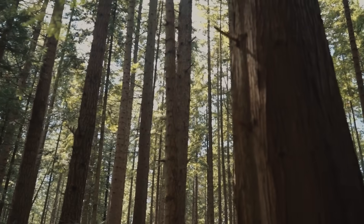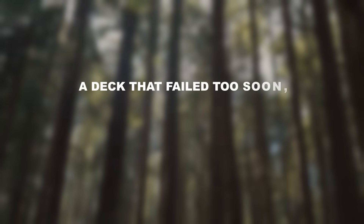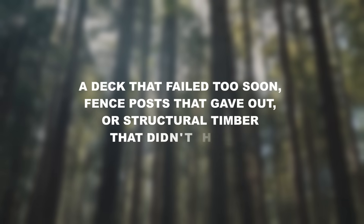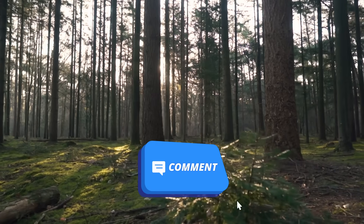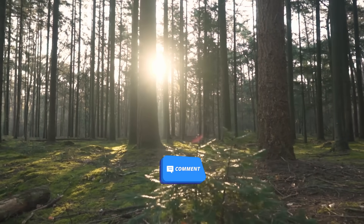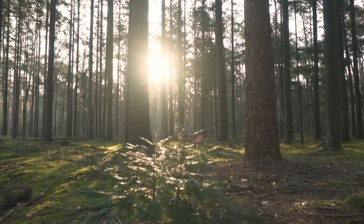Before we continue, I want to hear from you. Have you dealt with rotting wood on your property? A deck that failed too soon? Fence posts that gave out? Or structural timber that didn't hold up? Drop a comment below and let me know what happened, because what you're about to learn will explain exactly why modern wood fails and how you can avoid it.